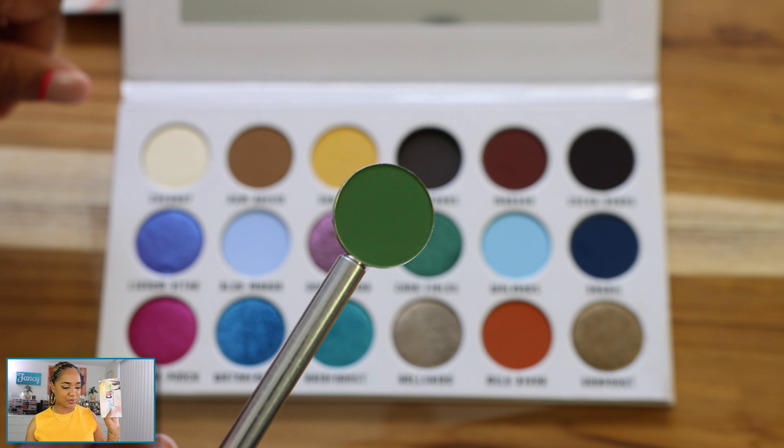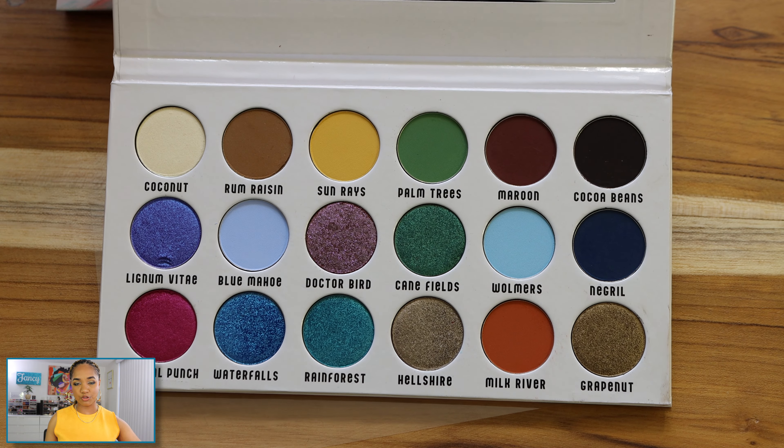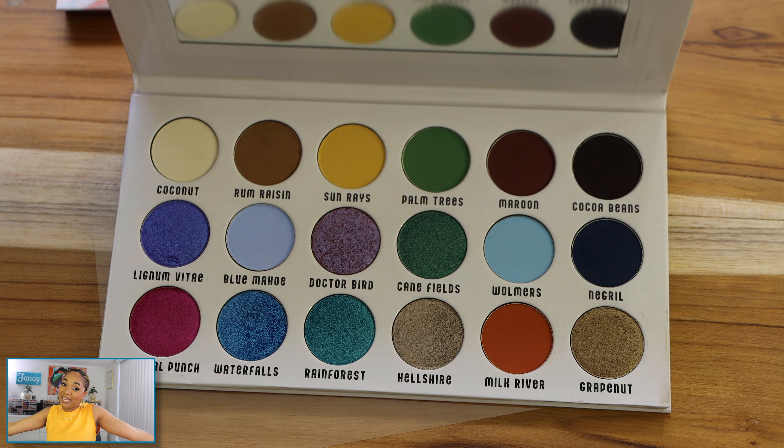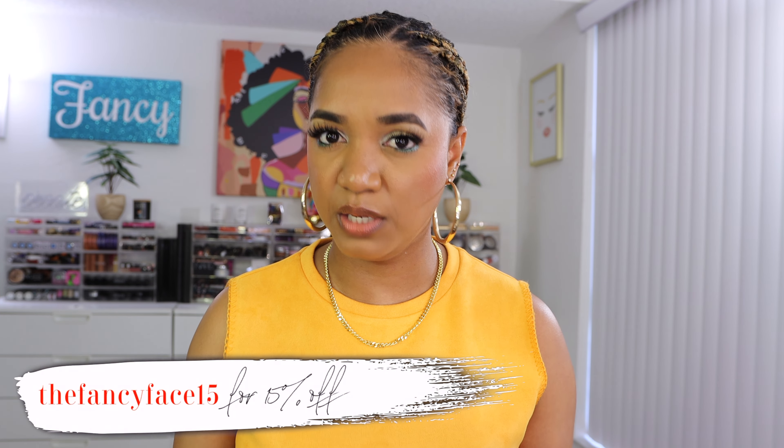The palette is absolutely stunning to walk around with, and it's a really high-quality, sturdy palette so you can definitely travel with it. I will leave all the details down below in the description box, and links to my Instagram and Sydney Grace's Instagram. Discount codes may be applicable — my code is FancyFace15 for 15% off. I'm not sure it'll work on this palette, but you can get 15% off your purchase at sydneygrace.com.